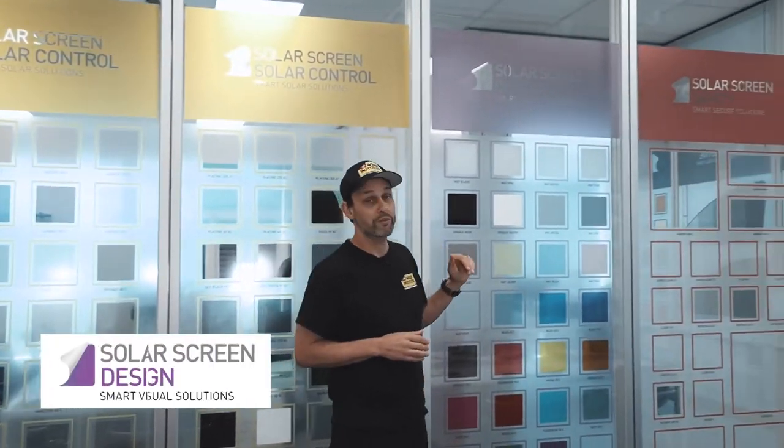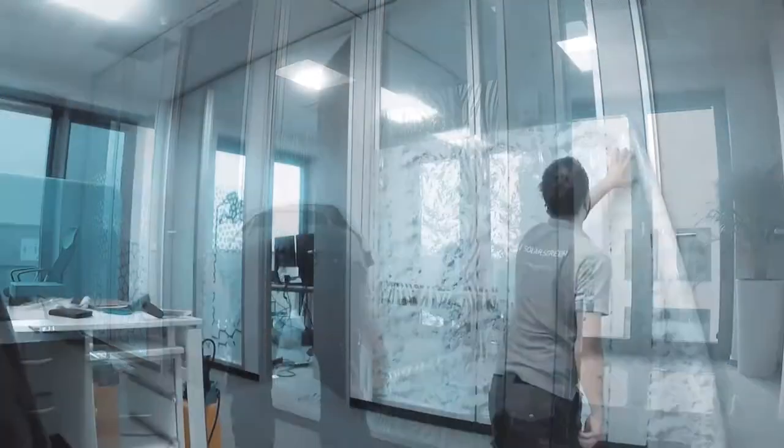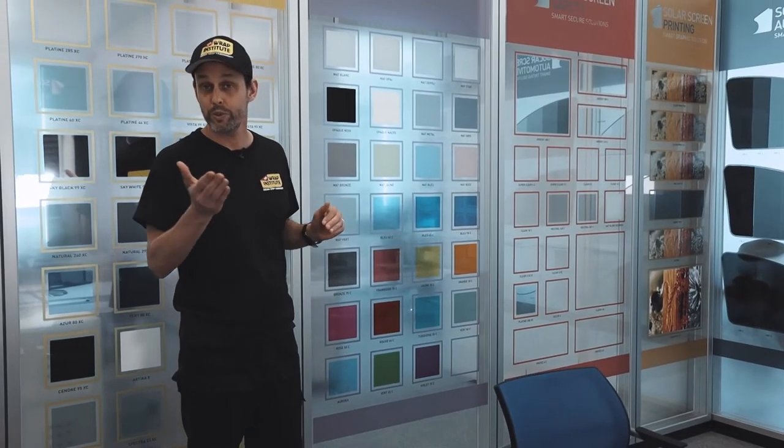Then we have SolarScreen for design. As I mentioned, this is for offices — so if you have partitions with just clear glass, maybe you want to add some frost or color. That creates a nice design in your office, as well as privacy, good workflow, and it's great for branding.